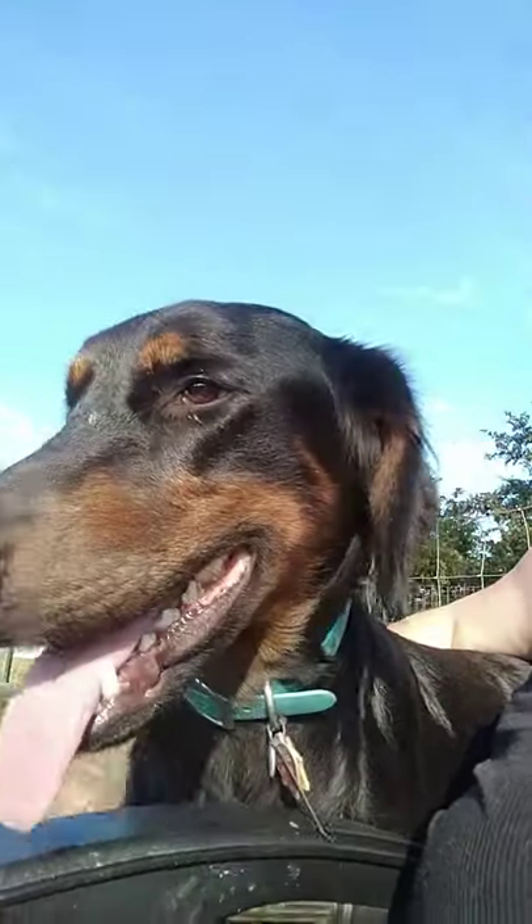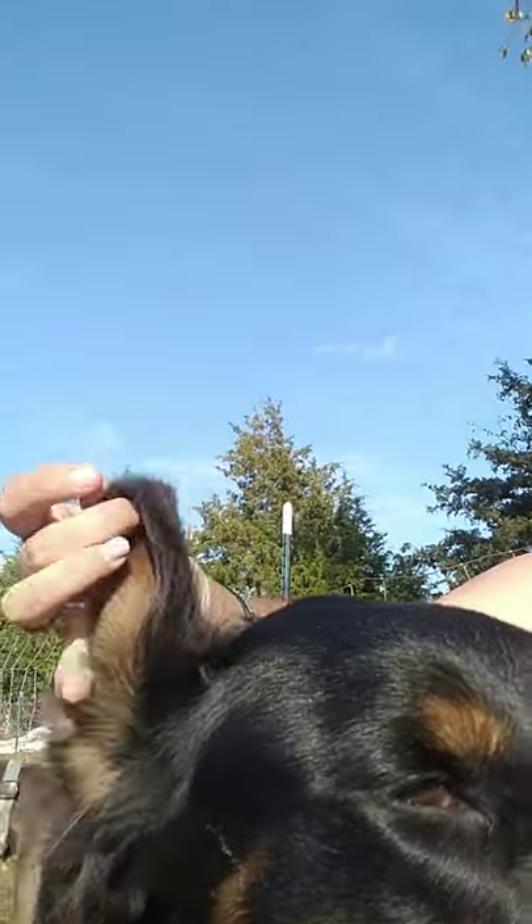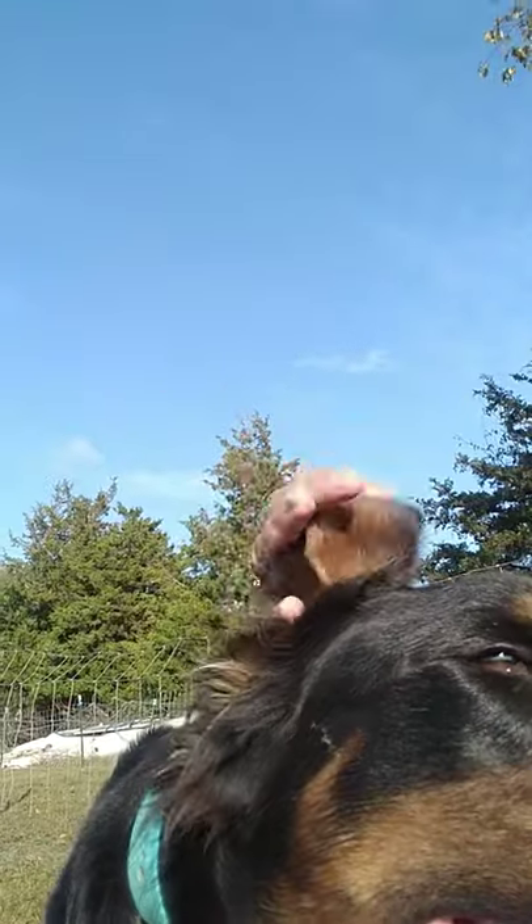So this right here is a coated Doberman. It is a long-haired Doberman. Some have more of a coat like a Chesapeake. Some have this light fluffiness.